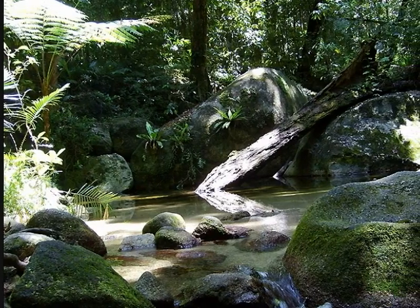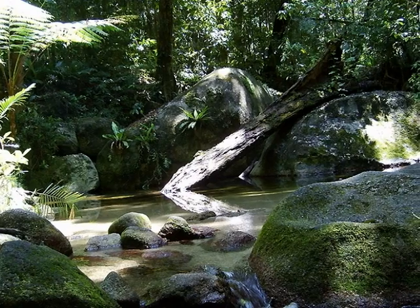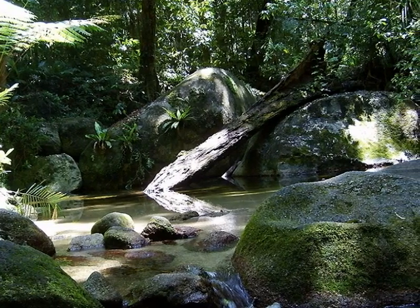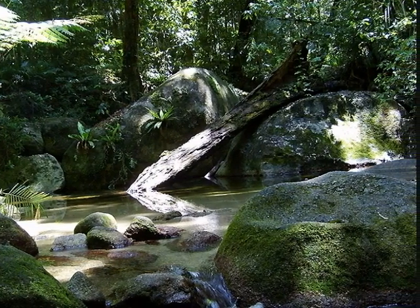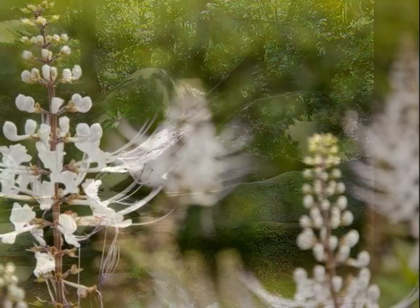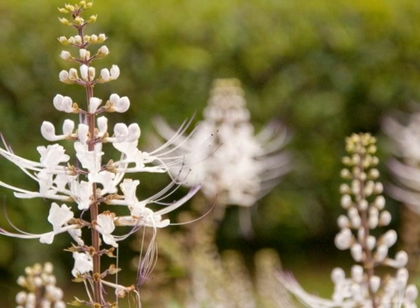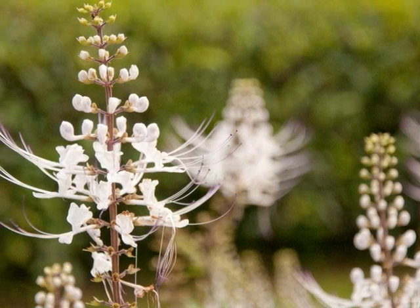Daintree Rainforest is over 135 million years old. It's ancient. The forest is a home for many wild plants and animals.